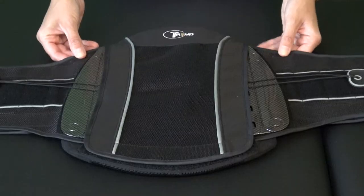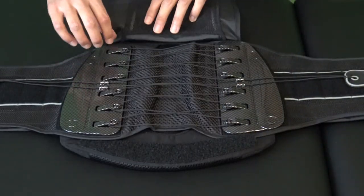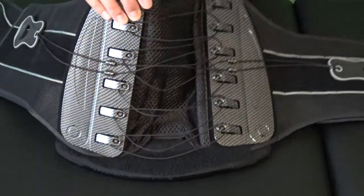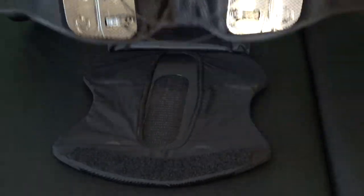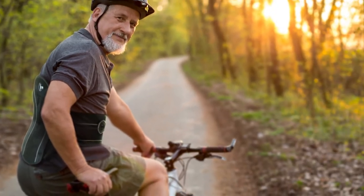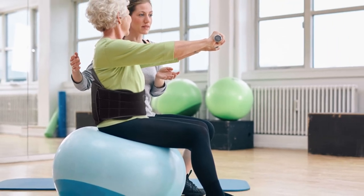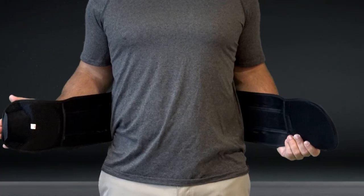The Pro Series braces can also remove lateral support panels and break down from a full LSO to just the belt, which can be worn when the patient requires less support. This versatility and adaptability makes the Trend lines of orthotics unlike other braces on the market and a true lifetime product that patients and providers will love.